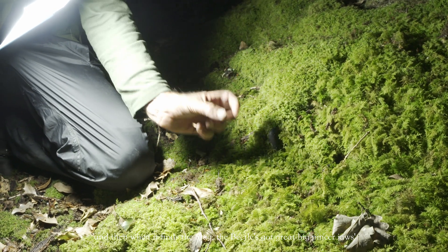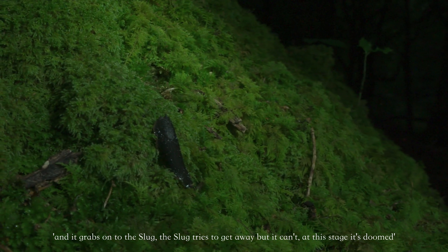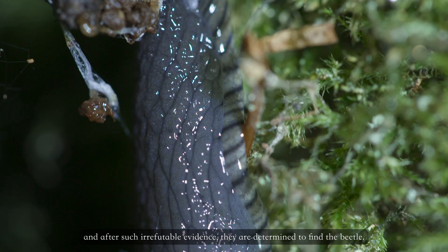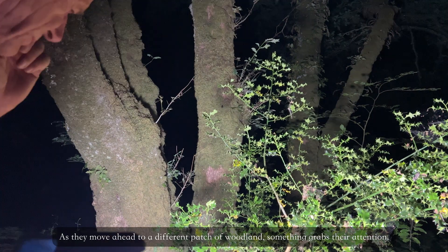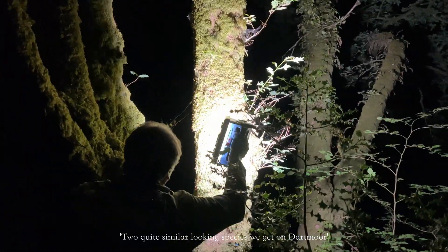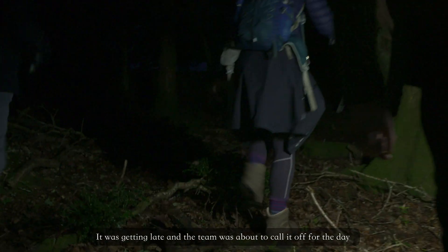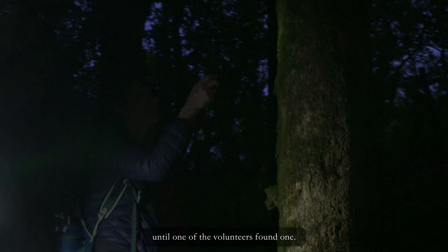When the beetle finds the slug, it's got great big pincer jaws and it grabs onto the slug. The slug tries to get away, but it can't — it's doomed. The team has been searching for several hours now, and after such irrefutable evidence they are determined to find the beetle. As they move ahead to a different patch of woodland, something grabs their attention. There are two quite similar looking species on Dartmoor — often it's a violet ground beetle — but once you know the blue ground beetle, once you've seen one, it's quite distinctive. It was getting late and the team was about to call it off, until one of the volunteers found one.